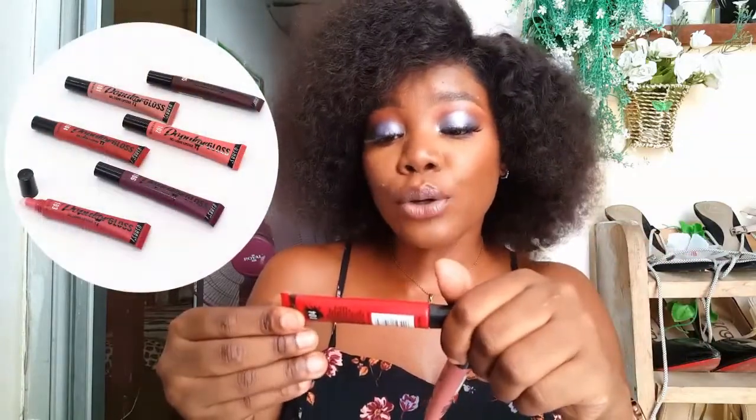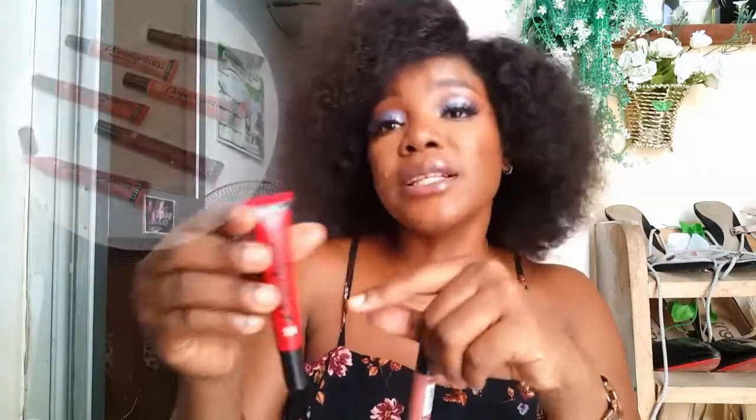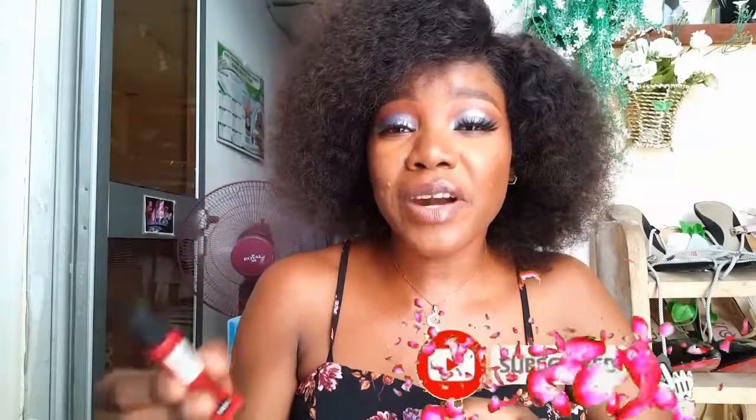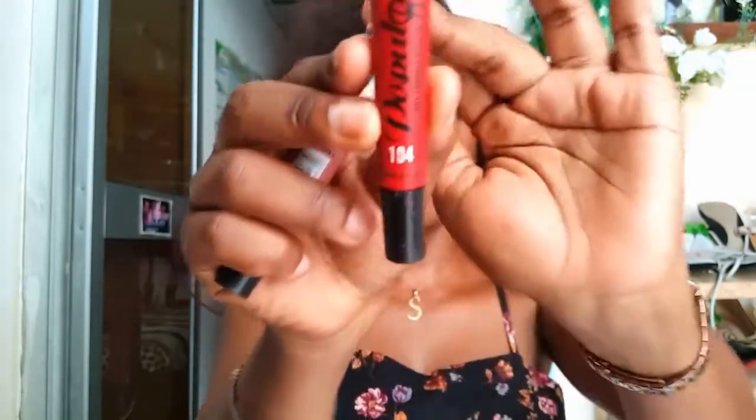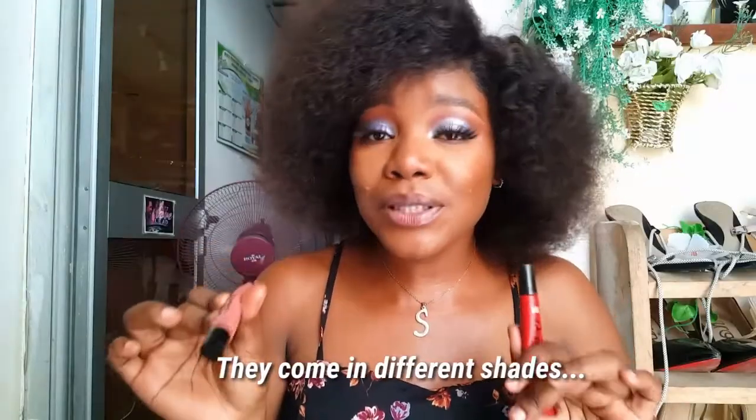Last but not least are these lip glosses. It's the popular Gloss Gel Liquid Lipstick from Brown Core Ushers. I got these lip glosses for 500 francs in shades 101 and 104. The pigment you get with these lip glosses is just the best — I love them because I'm not really a fan of matte lipsticks. They are long-lasting too. Of course they're lip glosses, so when you eat they may come off, but they do stay on for longer periods.